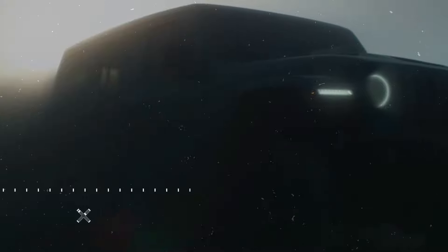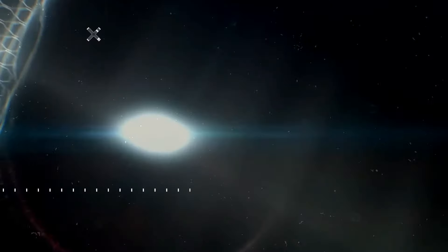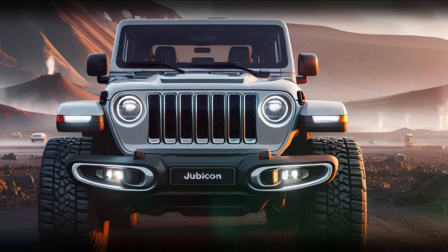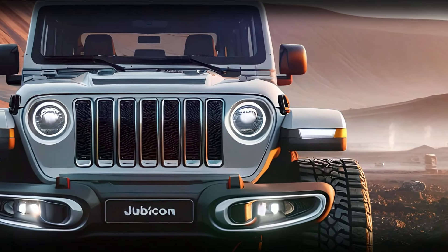Under the hood of the 2025 Jeep Wrangler Rubicon lies a powerful 3.6-liter V6 engine, delivering around 285 horsepower and 260 lb-ft of torque. This engine ensures that the Rubicon is not just about looks — it's built to conquer serious terrain. Paired with Jeep's legendary 4x4 system, the Rubicon offers exceptional off-road capabilities.